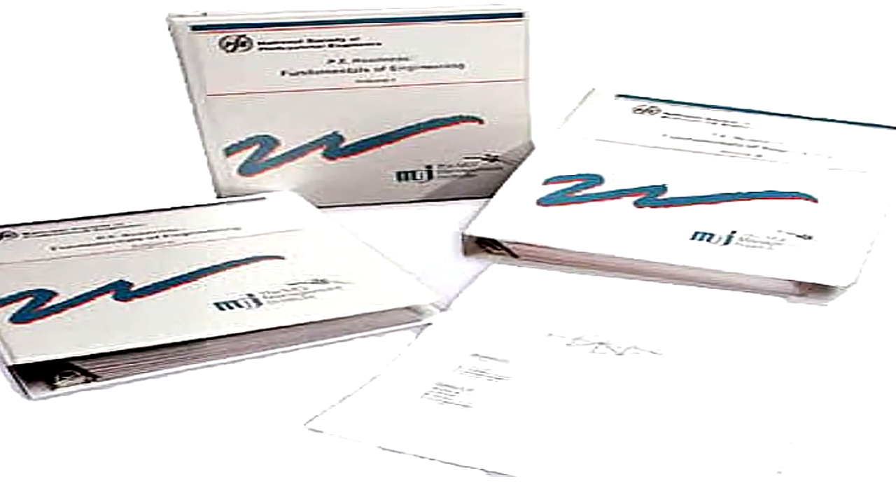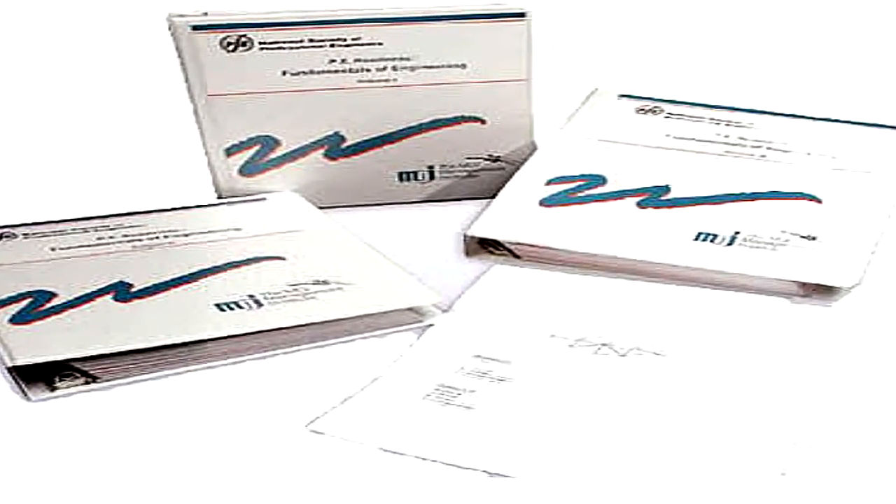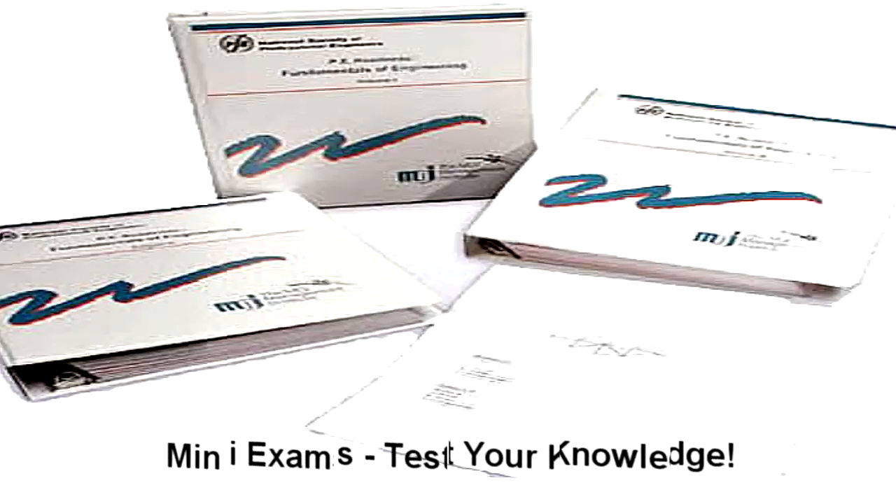The courses consist of several comprehensive instruction modules. After each module is completed, you'll then submit a mini-test to your instructor via email or fax. This unique feature will uncover any deficiencies in your understanding early on, not on the day of the exam.